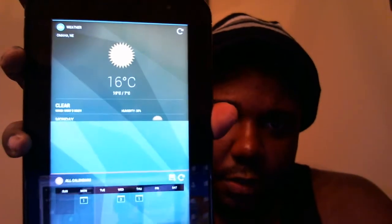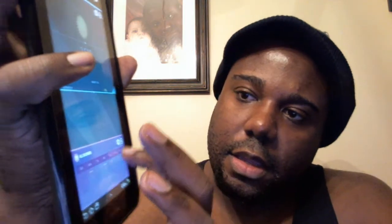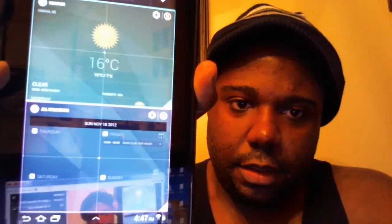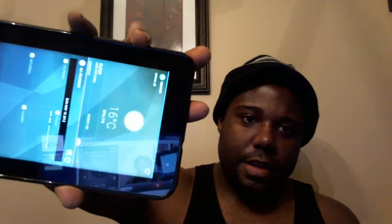Right now you can see the weather widget is smaller and the calendar is at the bottom. Everything is resized dynamically. If I want to make the calendar widget larger, all I have to do is hold here — and now the calendar is larger. Everything is scaled no matter how you hold it, so you can set up eight widgets on the screen if you want.